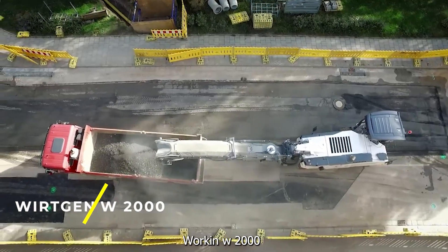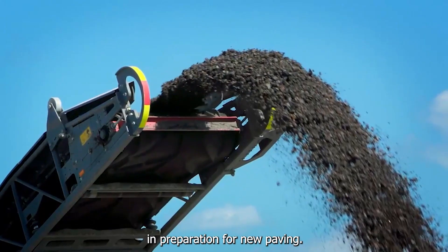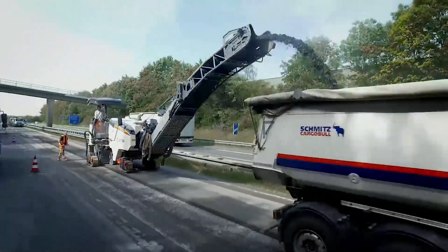Wirtgen W2000 — a cold milling machine that is used for removing asphalt or concrete pavements in preparation for new paving. It has a working width of up to 2 meters and can mill to depths of up to 32 centimeters.